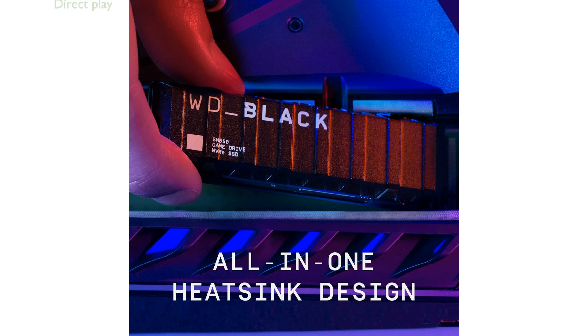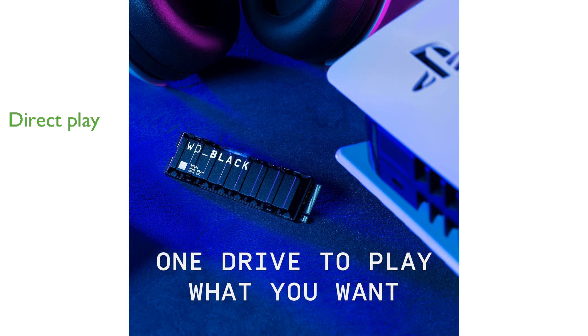This SSD allows you to store and play PS5-compatible games directly from the drive, making it highly convenient for gamers. Manufactured by Western Digital Technologies, Inc., the WD Black brand is known for its reliability and high performance in the gaming community.